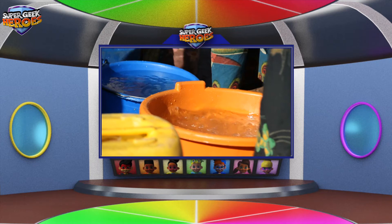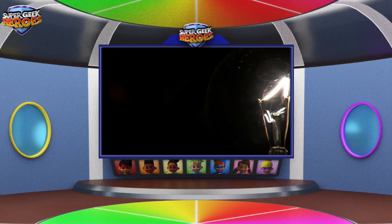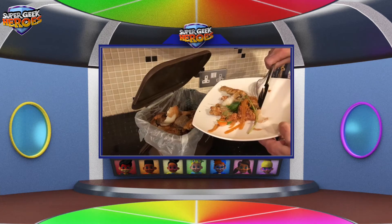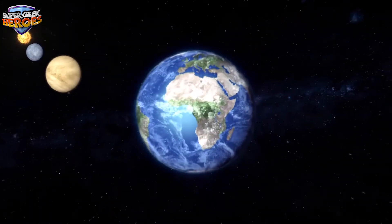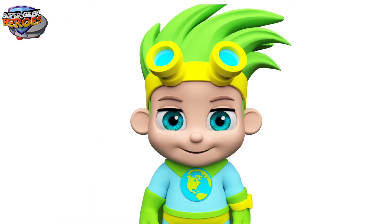Would you like to know my top 10 tips on how to improve the environment? Great! Let's go to my spaceship. Here we are inside my spaceship, about to embark on an amazing journey to discover the changes we can make to help our planet.